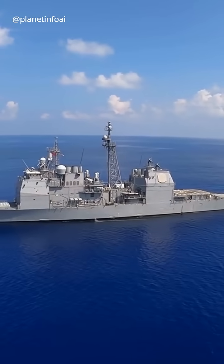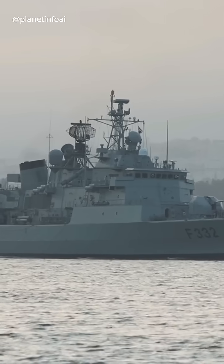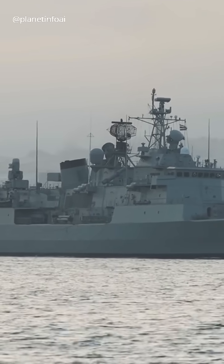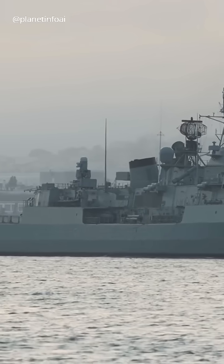Ever wondered what the difference is between all those Navy ships? First up, frigates are light, fast ships designed for defense, used to escort larger vessels and protect against missile threats.